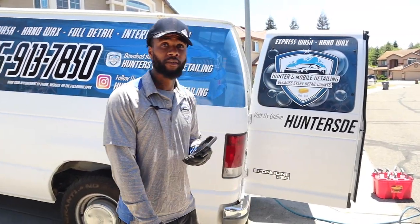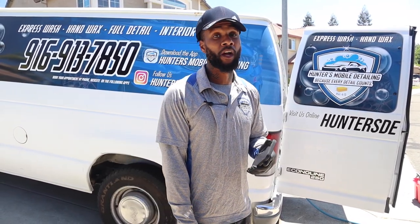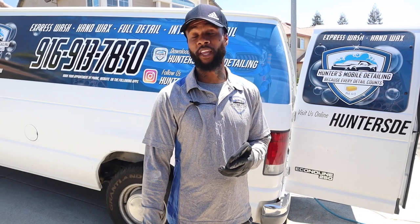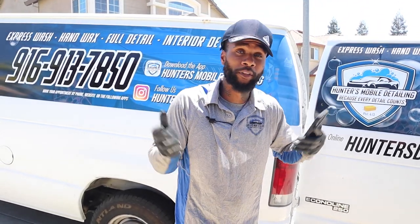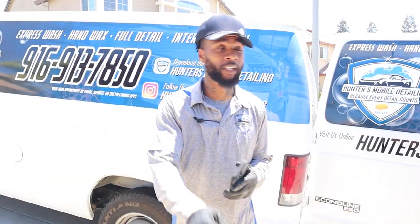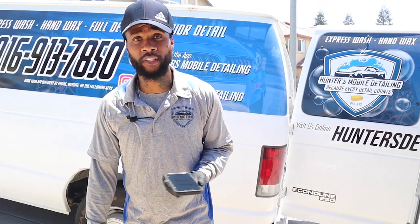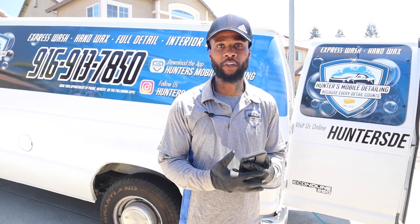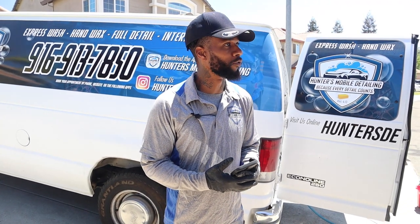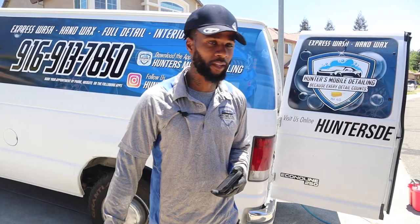Hey, how much does Zippity cost a month? It's all depending on the package you get — it could be $80. If you use my discount, make sure you say Hunter sent me. But you definitely need it. If you don't have this as a detailer, you're slacking. A lot of detailers I know that don't have any platform to keep organized — they're not organized. They're overbooking, forgetting who they had today. Tap in.